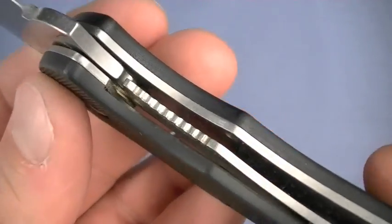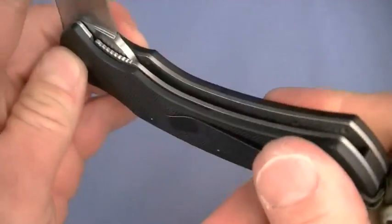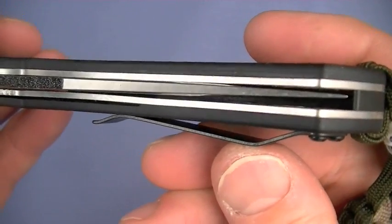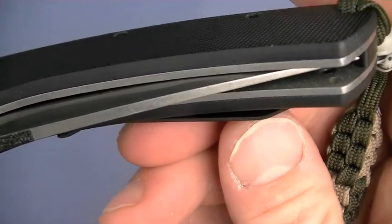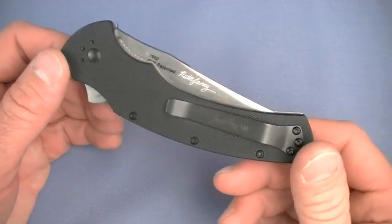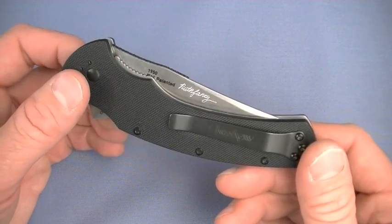It is a liner lock — there's your engagement surface, you can see it. Let's look at blade centering. Not too bad. As we see frequently in some Kershaw designs, it is listing to one side a little bit, not really touching the liner on that side. At this price point, that is about what we can expect. There are a few exceptions, but lockup and strength I think are excellent.